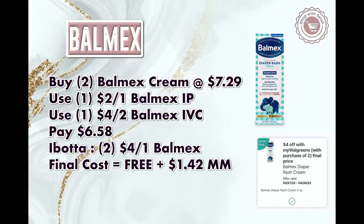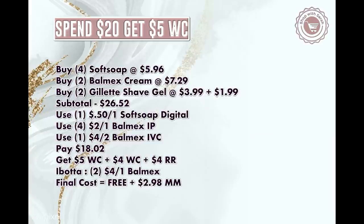Here's a spend $20 get $5 scenario. Grab four Soft Soap hand soaps at $5.96, two Balmex creams at $7.29 each, and two Gillette shave gels at $3.99 and $1.99. Your total will be $26.52. Use a $0.50 digital for the Soft Soap, two $2 off Balmex printable coupons, and the $4 off 2 Balmex IVC coupon. You'll pay $18.02. Get back $5 in Walgreens cash for the spend booster, $4 in Walgreens cash for the Soft Soap, and a $4 register reward for the Gillette. Submit to Ibotta and get back $8 for the Balmex — making it free and a $2.98 money maker.